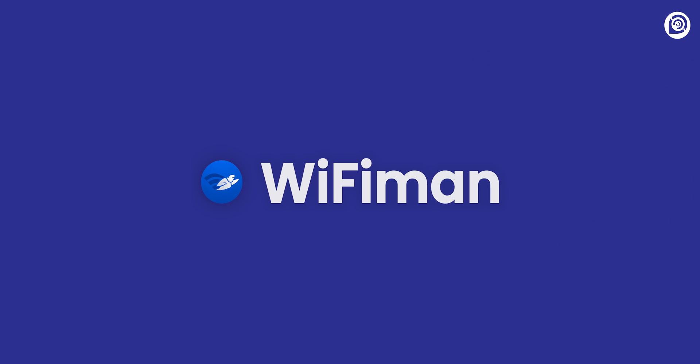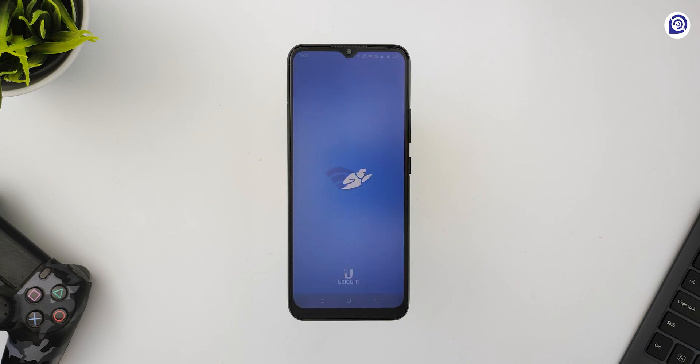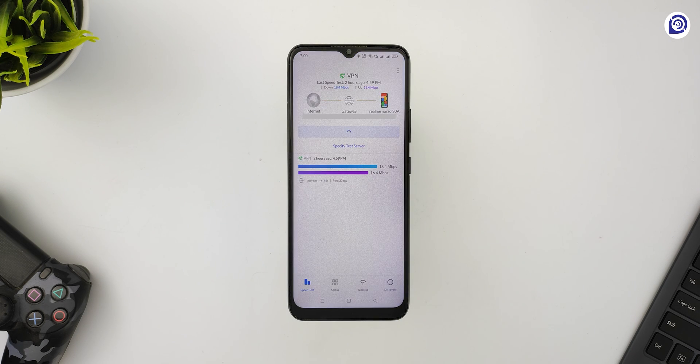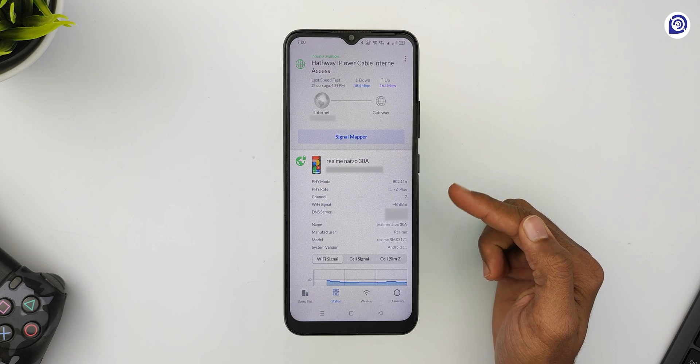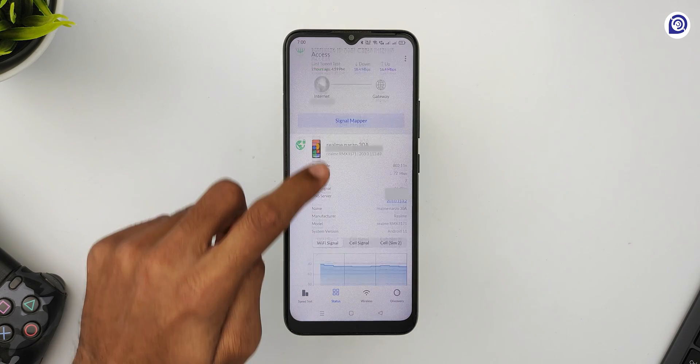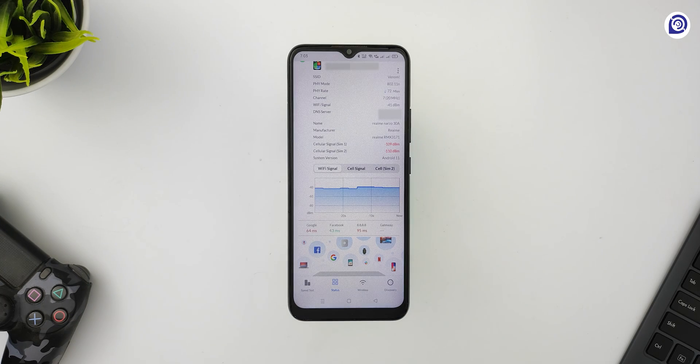The next app we have on the list is Wi-Fi Man. Wi-Fi Man is an ad-free app that lets you view everything about your Wi-Fi. With this app, you will be able to view all the details like IP address, DNS server, signal strength, ping latency, and much more. You would be able to fully analyze your network and view detailed information about it.